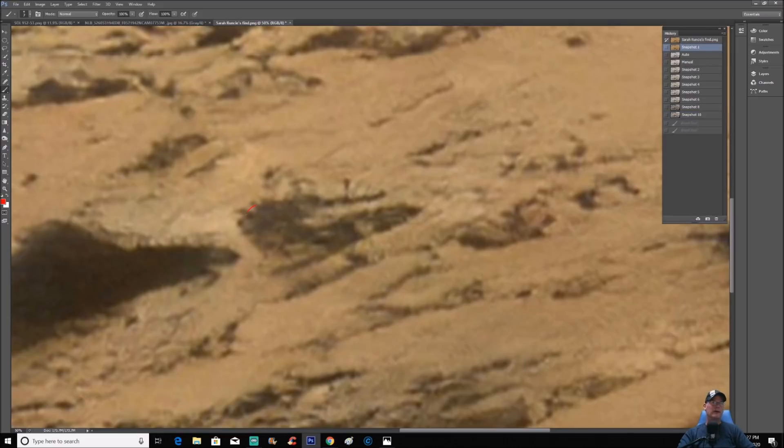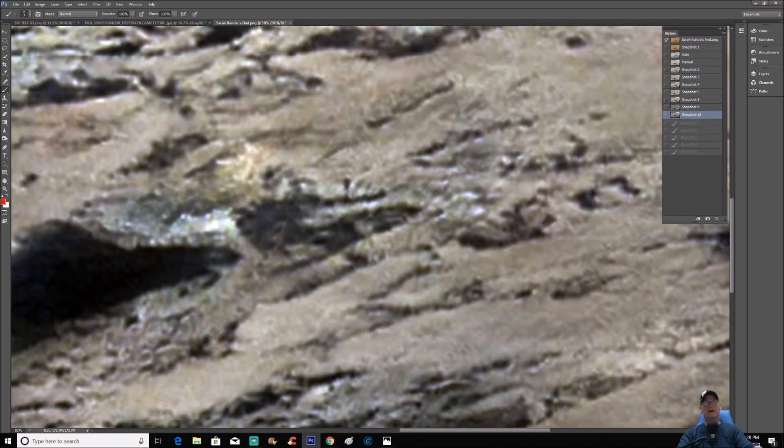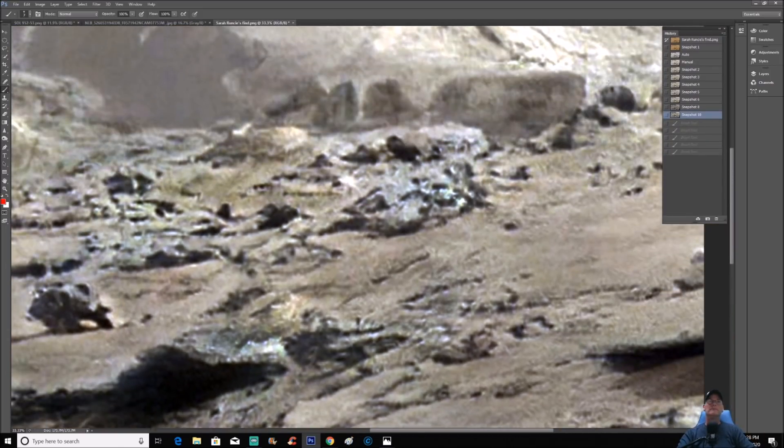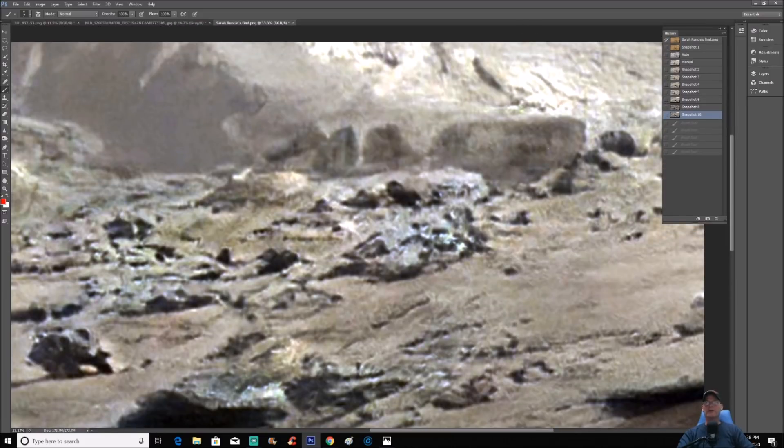We've got this part here that looks like it's opened up, and you can see what looks like weird little parts and stuff inside here. Something right here — little bitty pieces or whatever the hell these things are. What is that? We've got this — I don't even know what this piece is either, right here.